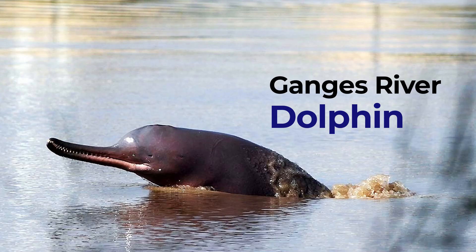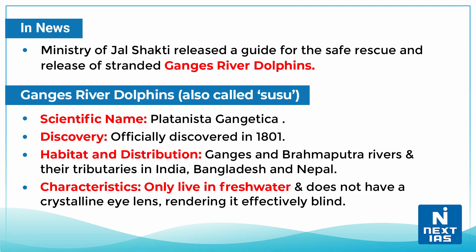Hello everyone, welcome to our new series 'Topic of the Day.' Today we will discuss the Ganges River Dolphin. Recently, the Ministry of Jal Shakti released a guide for the safe rescue and release of stranded Ganges River Dolphins.